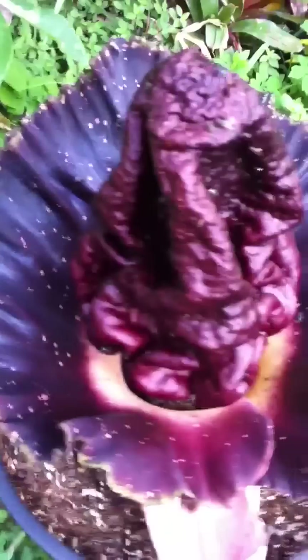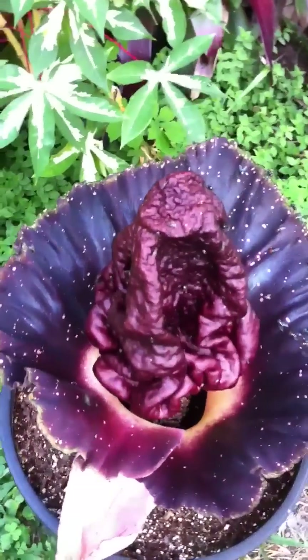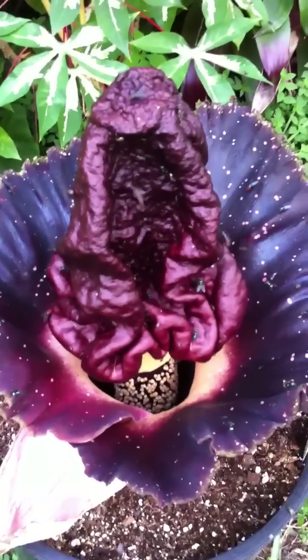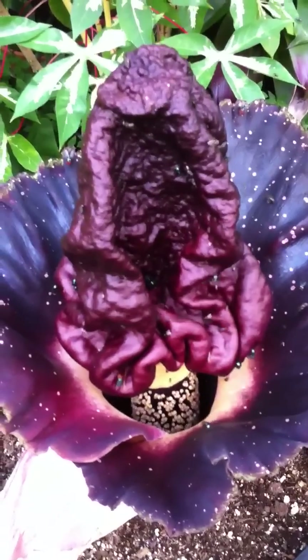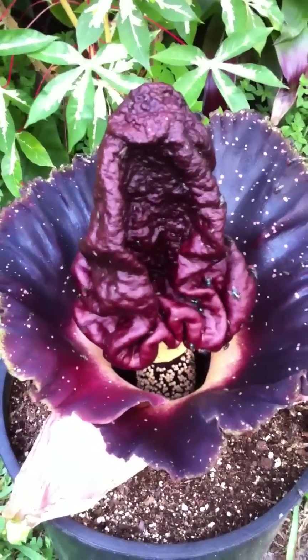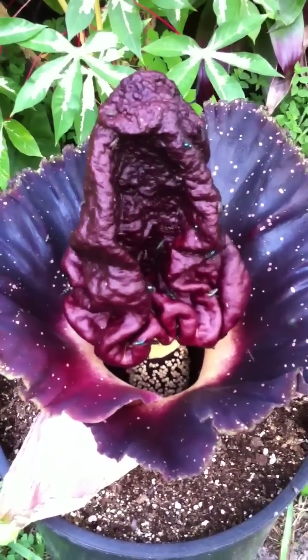It's a pretty spectacular display of Mother Nature, blooming here for the first time for this particular clone — the Delaney clone of Amorphophallus pennifolius — in West Palm Beach, Florida.